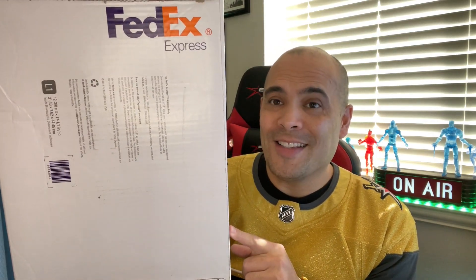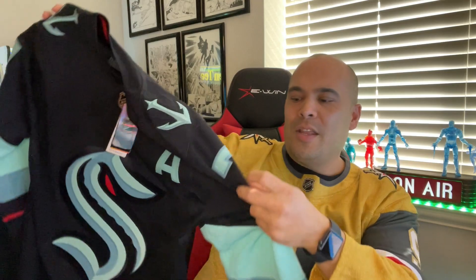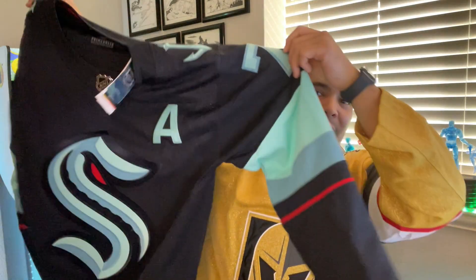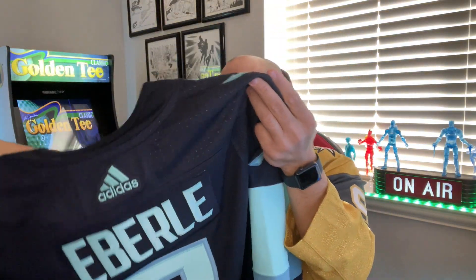The second jersey in the box is from the newest team in the NHL. Look at those colors and that patch — this is a Seattle Kraken home jersey. It is an Adidas Authentic Seattle Kraken jersey. Number 7 with the 'A' for alternate captain, their leading scorer: Jordan Eberle. This is the newest team in the NHL and the newest jersey in my collection.